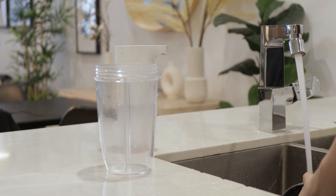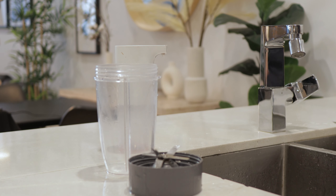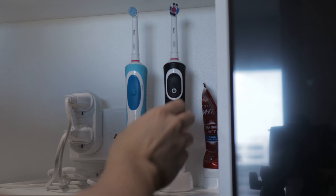After breakfast, I'll quickly clean the dishes and head to the bathroom to get ready. This will normally take 15 to 30 minutes depending on my schedule.